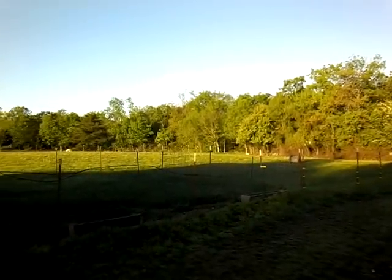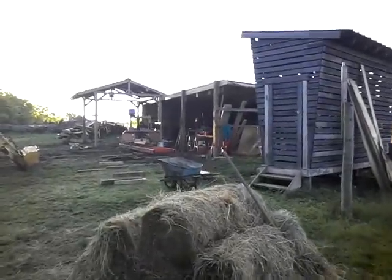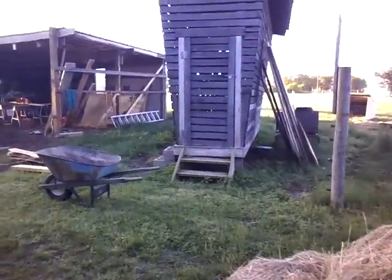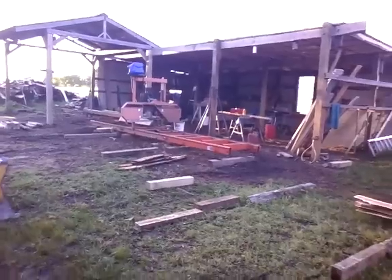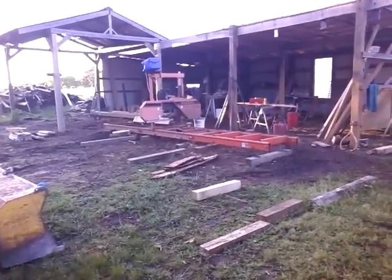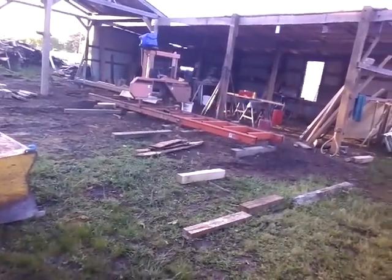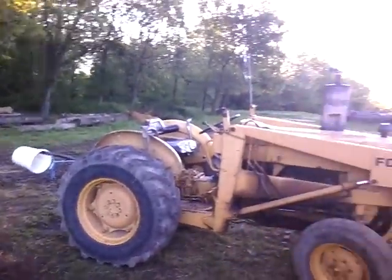Over here is the little building we keep the goats in. Out there in the field you'll see several goats in the woods and out in the field. This is our corn crib — I built that out of lumber I harvested off the property. We grow some corn, pick it, dry it in there, and use it as feed for the animals.